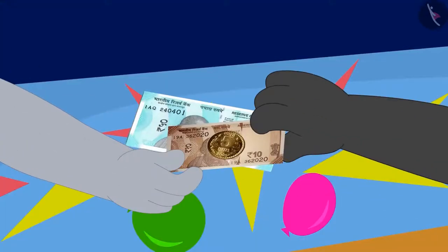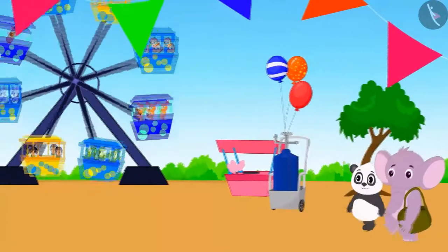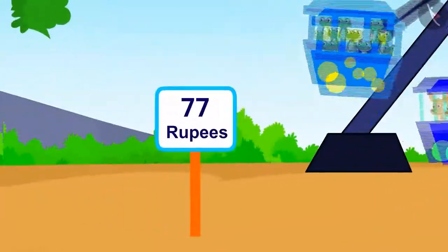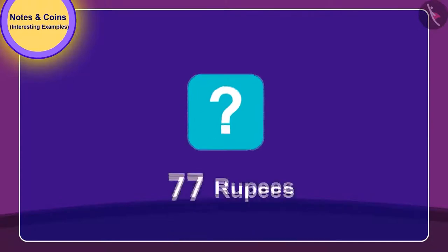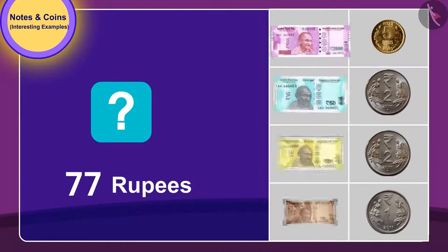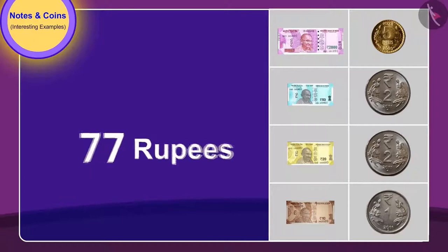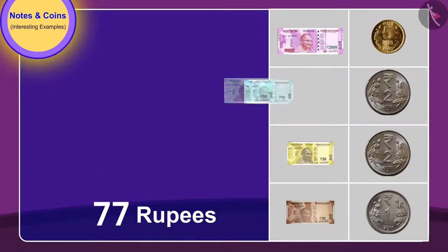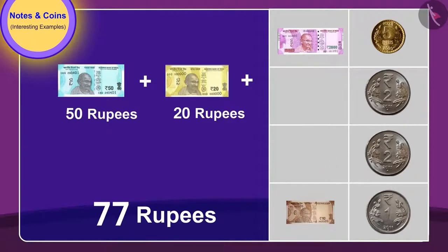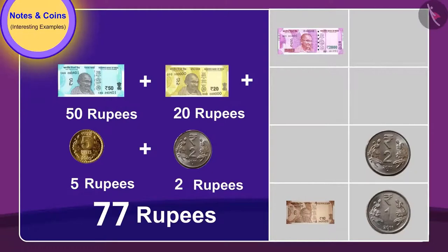They gave 65 rupees for popping balloons and both had a lot of fun doing it. Now they wish to take a ride. To get a turn on the giant wheel, they need to pay 77 rupees. Can you tell — to pay 77 rupees, which notes and coins from these will they need to give? If you want, you can pause the video and find the answer. Very good, children! Golu and Appu gave a 50 rupee note, a 20 rupee note, one 5 rupee coin, and a 2 rupee coin to take a ride for 77 rupees.